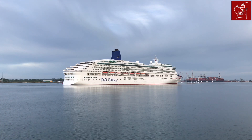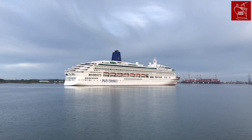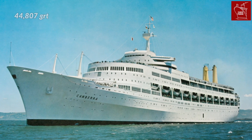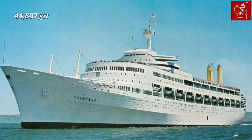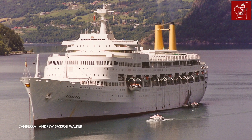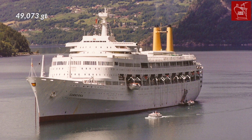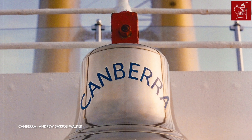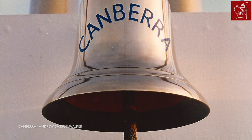A great example to illustrate this can be seen with the iconic P&O liner Canberra. As the ship was built before 1982, she was originally measured in GRT, clocking in at 44,807. However, when the ship's tonnage was recalculated in gross tonnage, she appeared to be a larger vessel at 49,073. In reality, it was the measurement that changed, not the ship's overall size.